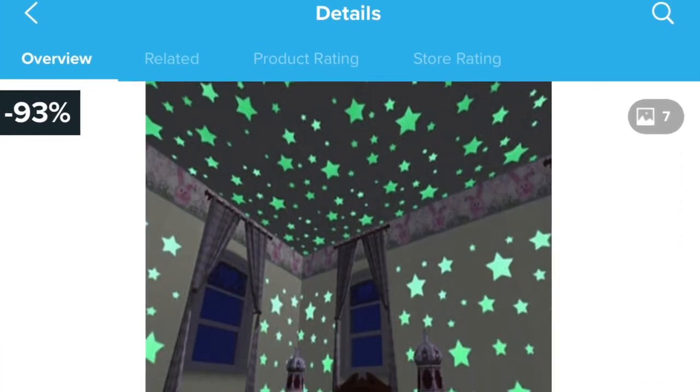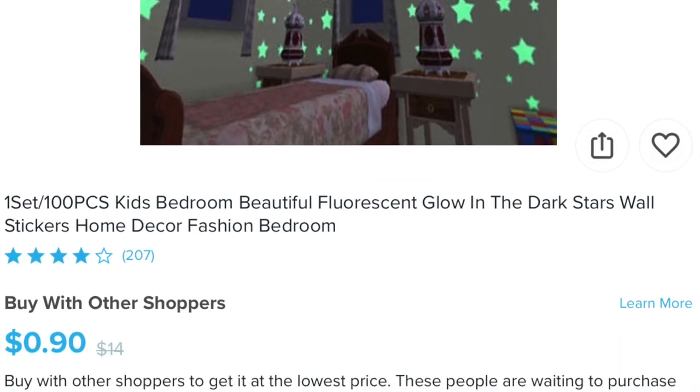I'll make a constellation! They're a lot smaller than they looked in the picture, but there are a ton in this bag. I thought because I thought they were going to be bigger there wouldn't be as many, but there's a whole bunch. It's labeled as 'one set slash 100 pieces kids bedroom beautiful fluorescent glow-in-the-dark stars wall stickers home decor fashion bedroom,' and I paid a dollar for them — well worth the dollar I'm sure.